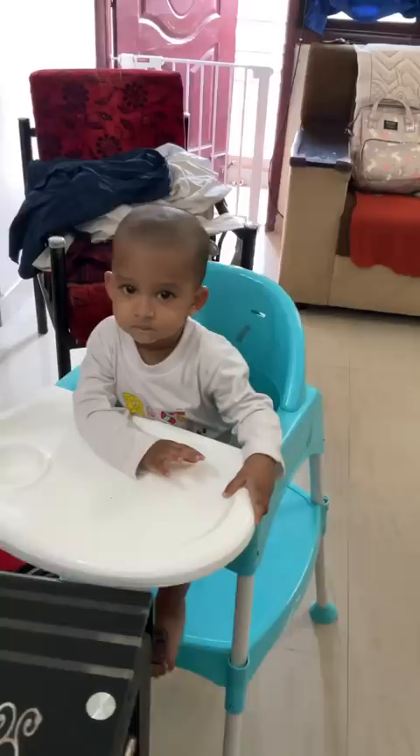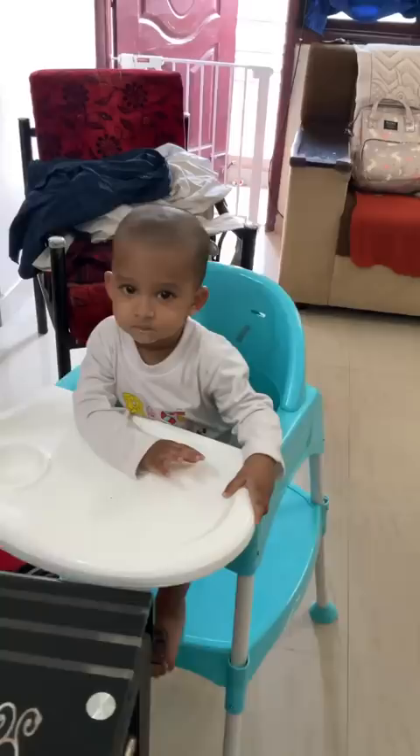I'll tell you, I saw you on the channel and saw the display on the YouTube channel. You don't have to watch TV.